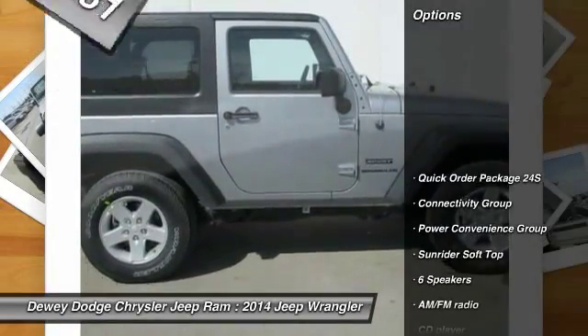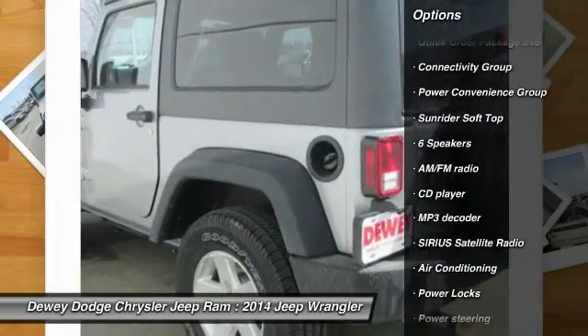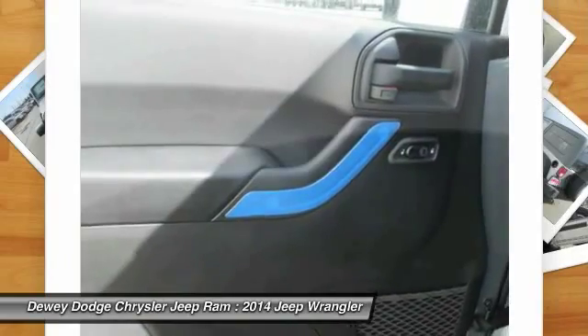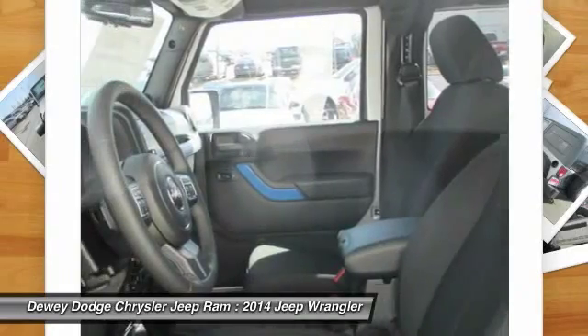Here are some of this vehicle's great options: traction control, dual airbags, air conditioning, power steering, four-wheel disc brakes, center armrest, fog lights, electronic stability control, trip computer, security alarm.